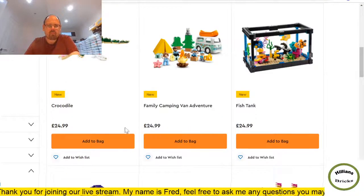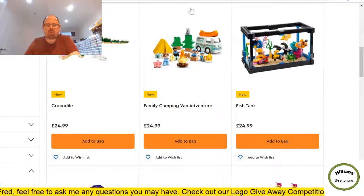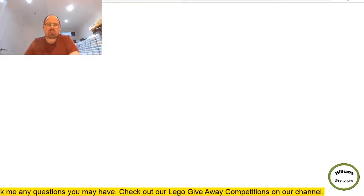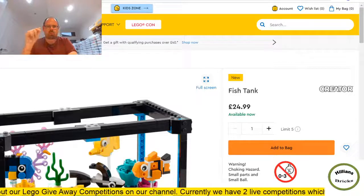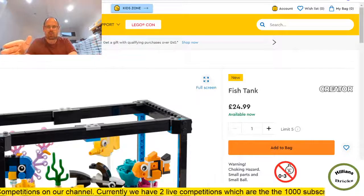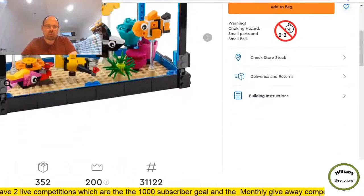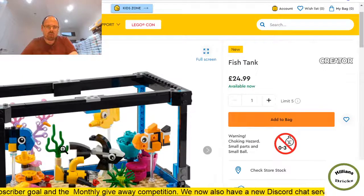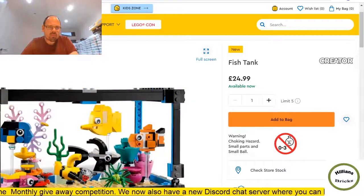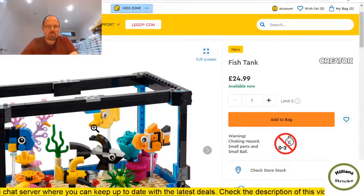Family Camping Van is Duplo so I'll skip that. Next is the Fish Tank — I wasn't sure they'd actually release this. I think it'll do quite well. Interestingly when I was accidentally on the Australian Lego site at the start of the stream, this one was already sold out there. Whether Australians just love fish tanks I don't know. How many pieces — 350 for £25. No side panels — it's just a display of fish. People like creating aquariums so it might be popular.